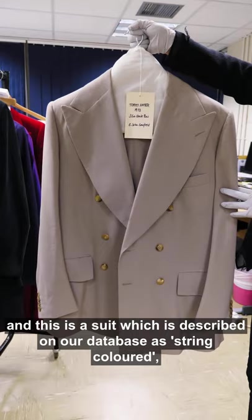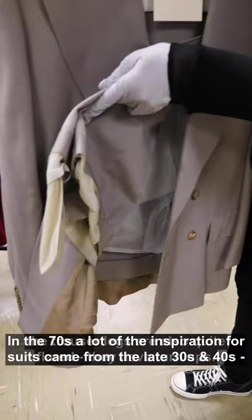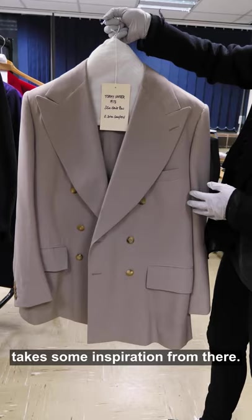Another company well known from that period is Tommy Nutter. This suit is described in our database as 'string colored,' which is a lovely way of describing the color. As you can see, it is very 70s with very wide lapels; the trouser legs are also quite flared with turn-ups. In the 70s, a lot of the inspiration for suits came from the late 30s and 40s — double-breasted, wide lapels, quite wide trousers.